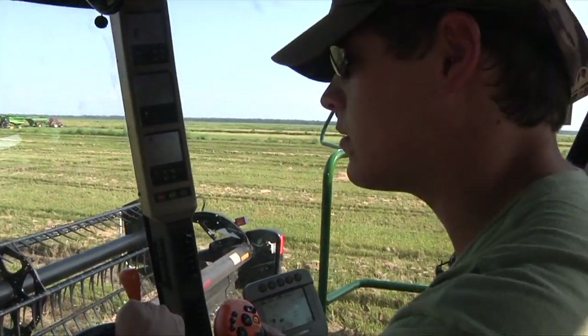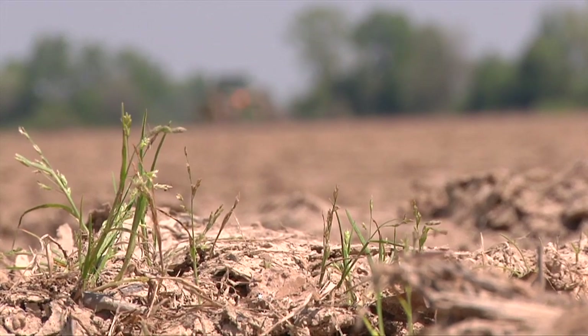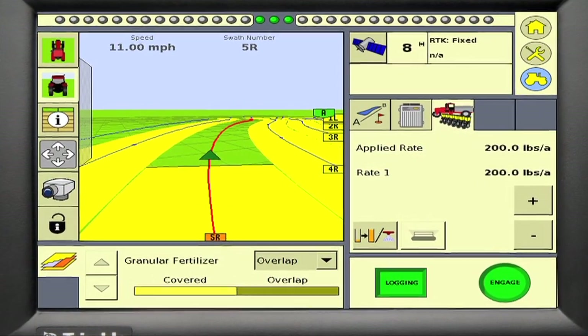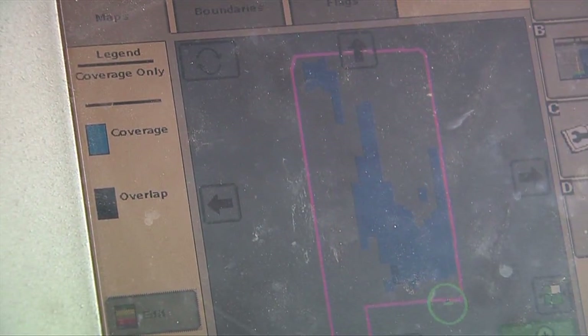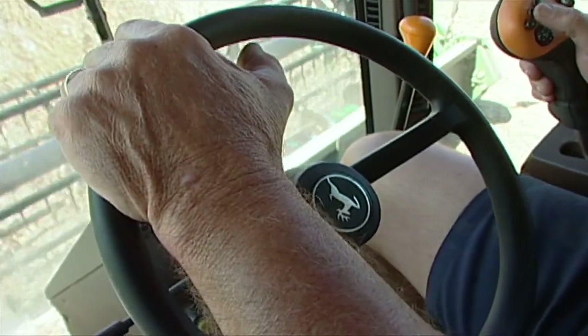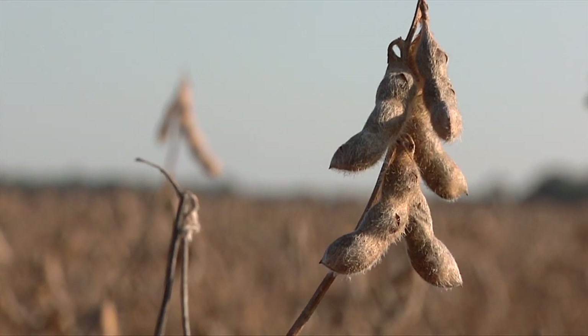Precision farming has also changed the way farmers think about their fields. Some areas may need more nutrients than others — that's where variable rate technology comes in. These systems detect which areas of land need what, and with the touch of a screen, farmers can deliver water or chemicals to those areas based on the need. Farmers who use this technology can save anywhere from two to eight dollars an acre, and on a two thousand acre farm, that could mean a difference of sixteen thousand dollars.